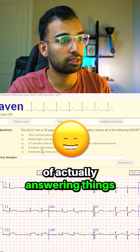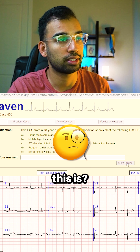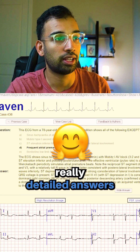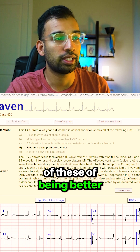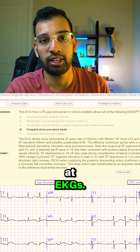You can give it a shot of actually answering things like, do you know what kind of heart block this is? The nice thing is it will actually give you really detailed answers about all of the things, like what their heart rate is. You'll find yourself, as you do more and more of these, getting better at pattern recognition — and that's being better at EKGs.